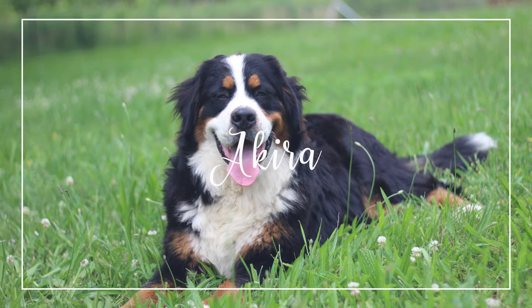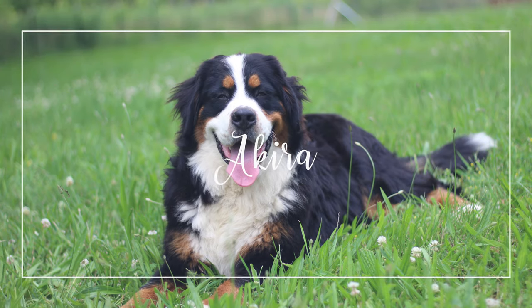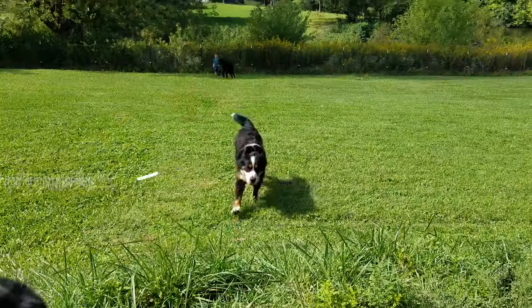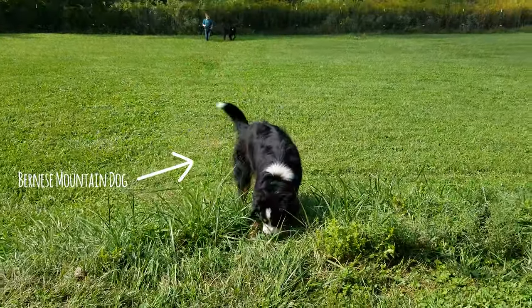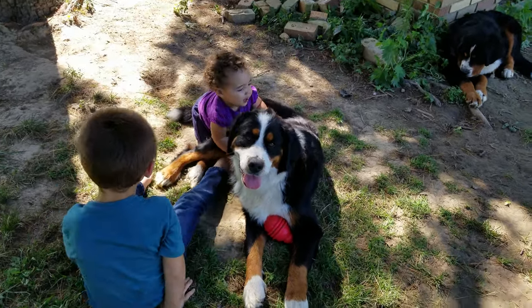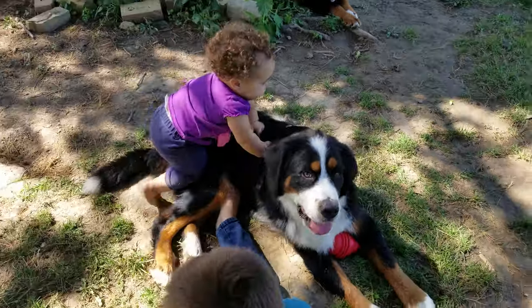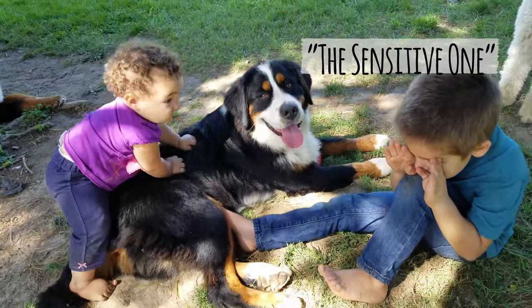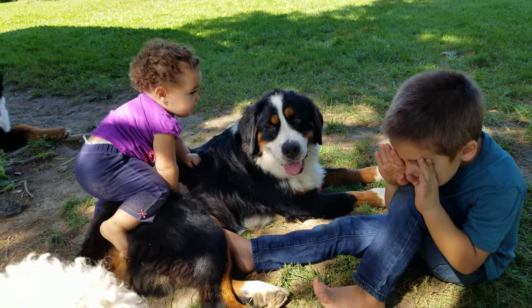Next up we have Akira. Akira is an AKC-registered purebred Bernese Mountain Dog. She is about 75 pounds, so not real huge. We call her the sensitive one because she's so sweet and honestly a little sensitive — we have to be a little more delicate with how we talk to her.